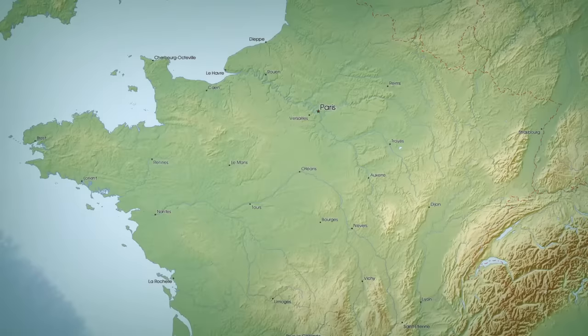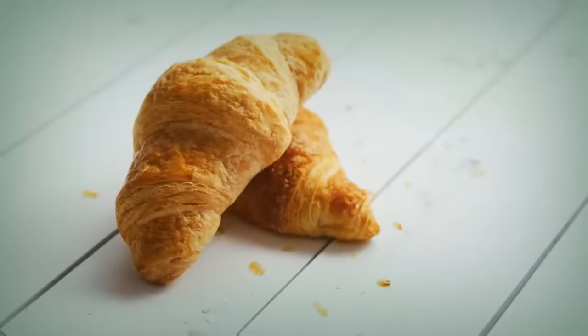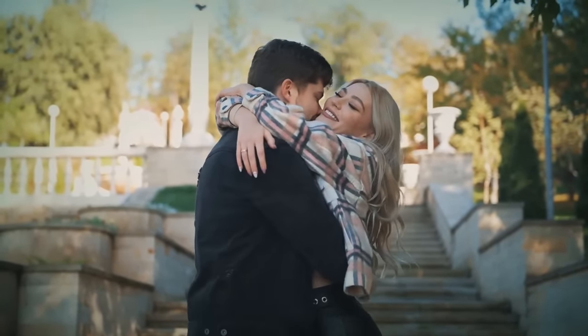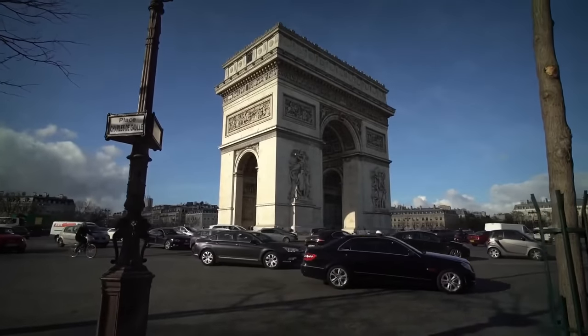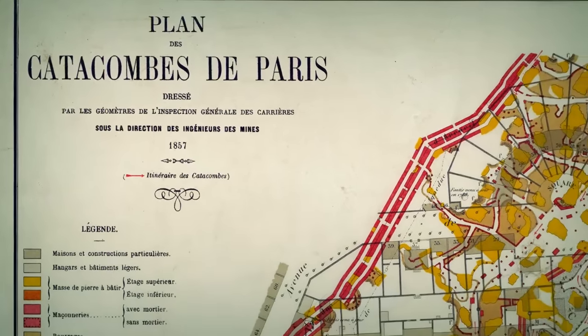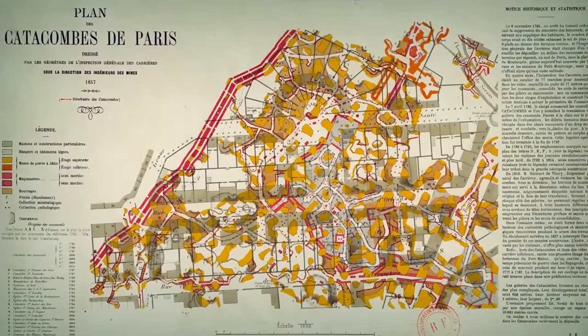You hear the word Paris and a picture of the Eiffel Tower comes straight into your mind — or croissants, or a romantic stroll in the city of love. But not many know that right below the bustling city of Paris, there is a series of underground passages: the catacombs. They're home to the remains of more than 6 million people.